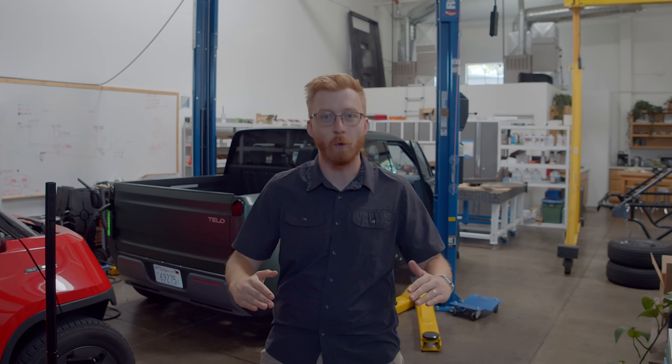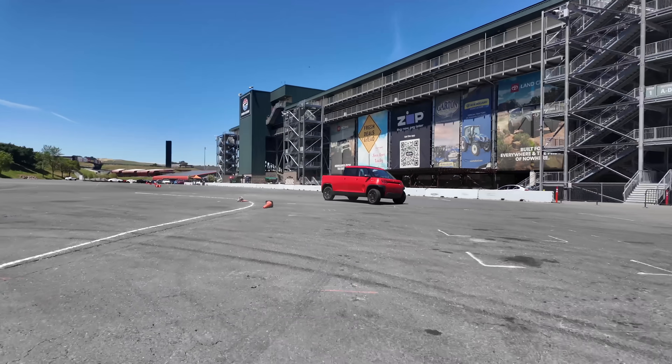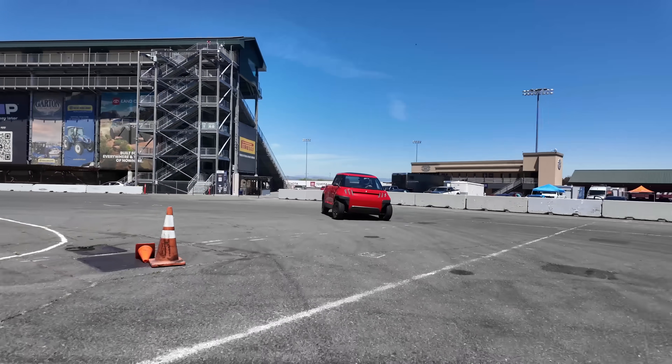Especially once we realized how efficiently we could package our battery pack to unlock 350 miles of range, which is more than enough for a lot of EV buyers today. With the growing availability of DC fast charging, we feel confident the Telo truck is built for the future — one that will require a lot less burning of fossil fuels — and still makes the vehicle quite safe with a low center of gravity and cheaper to run.